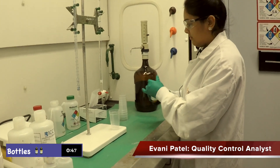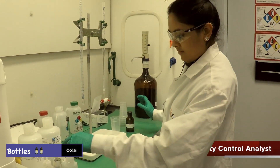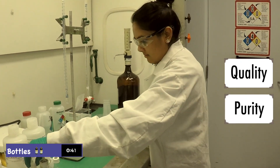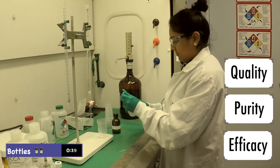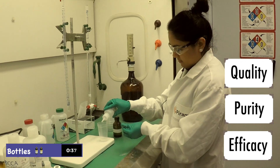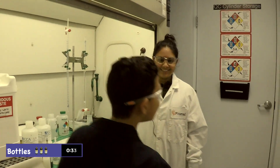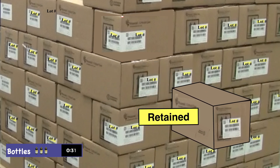In quality control, we perform testing in the lab to ensure quality, purity, and efficacy of the product, making sure it is safe for customer use and patients. If Piramal should receive a complaint, they will test routine bottles from the identified lot.